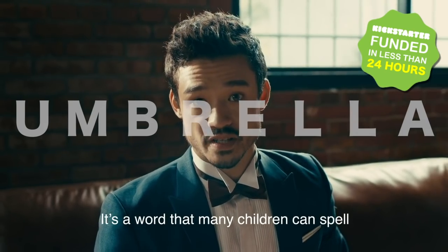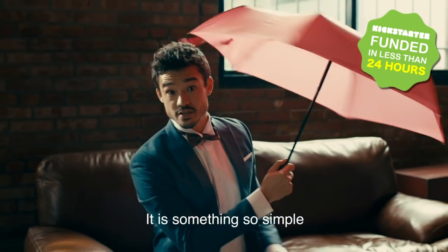Umbrella. U-M-B-R-E-L-L-A. This is a word that many children can spell. Something so simple.